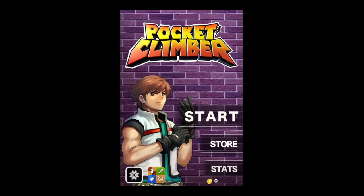CrazyMikesApp.com with an iPhone app video review for Pocket Climber. Climb your way to heaven in this vertical version of an endless runner game, collecting coins, dodging old ladies, falling couches, construction elevators, and even King Kong, as you see how many floors you can climb.